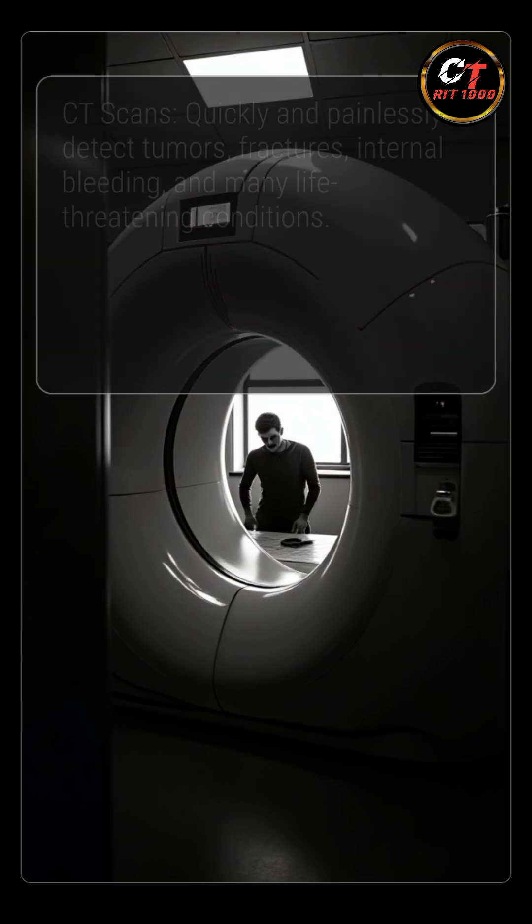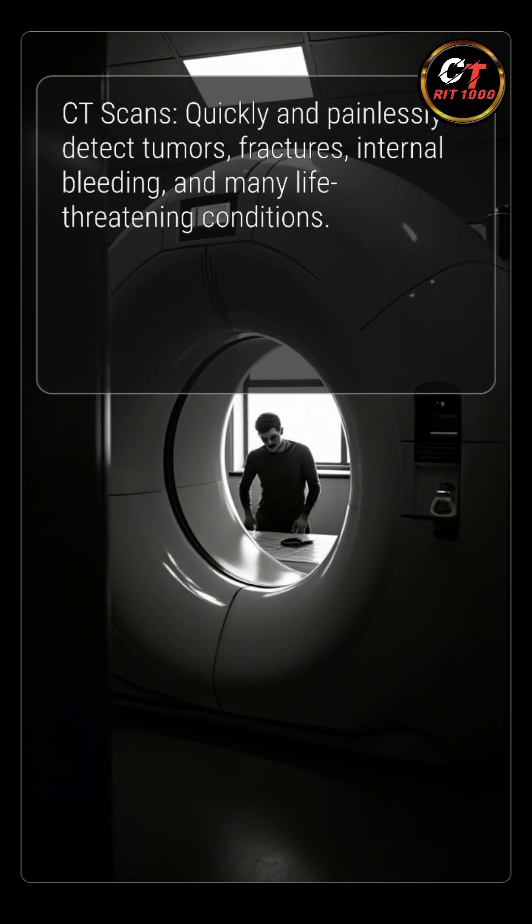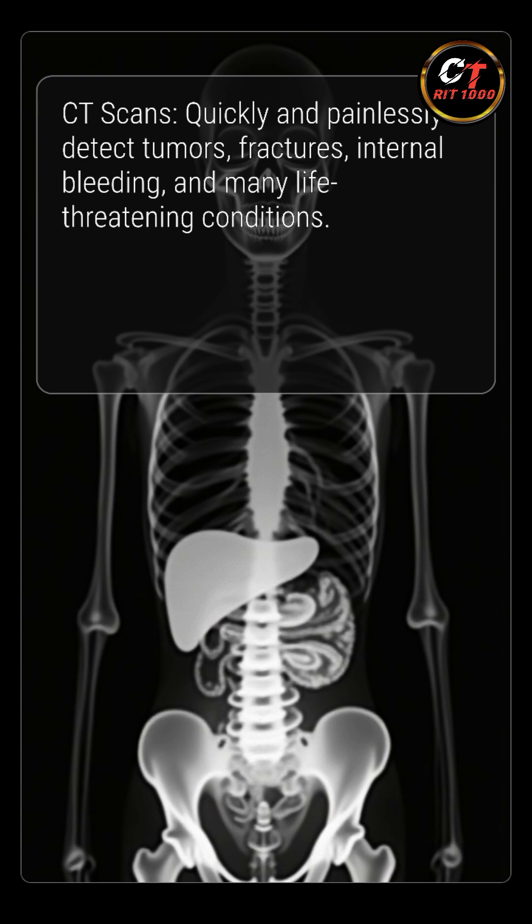CT scans help detect tumors, fractures, internal bleeding, and many life-threatening conditions quickly and painlessly.